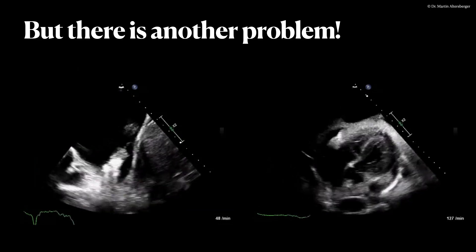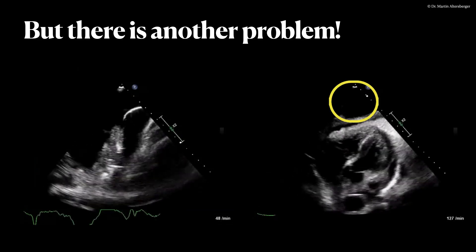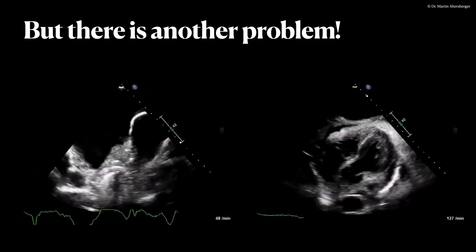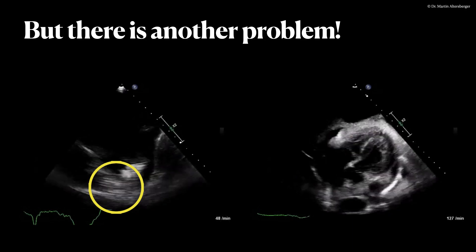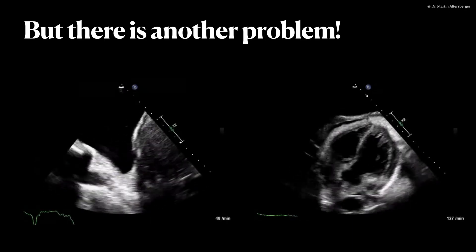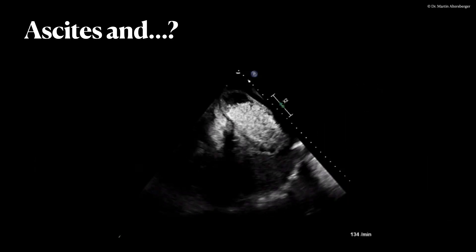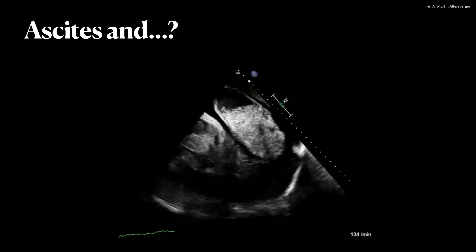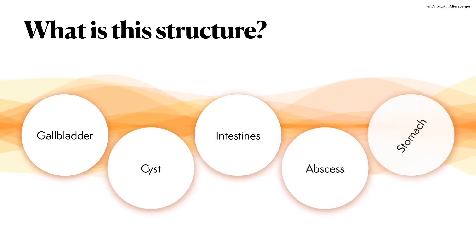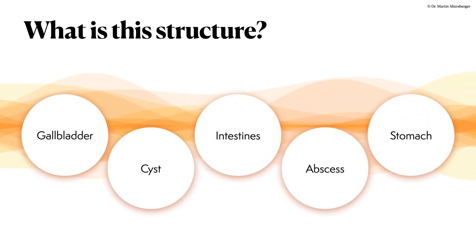There is another problem. We did see ascites on the subcostal image, and below the consolidation there is a moving structure. We are not yet sure what this moving structure is, so we also scan the abdomen. We do see ascites and this weirdly filled structure in the abdomen. From this image I was not at all sure what it could be — is it the gallbladder, a cyst, intestines, an abscess, or specifically the stomach?